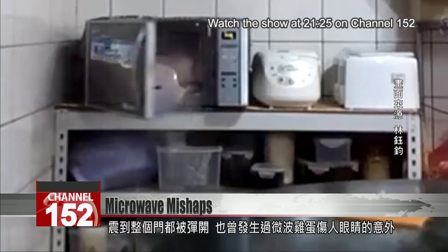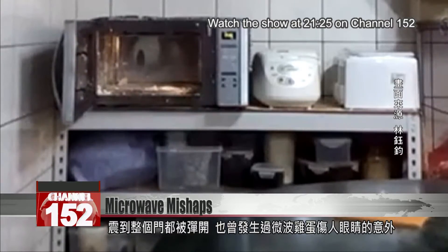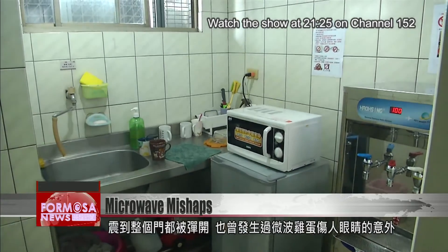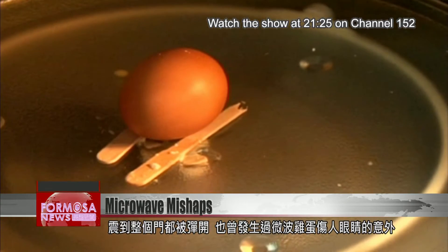There are videos of people trying it out at home. In one, the microwave door is blasted open. There are cases of people getting hit in the eye by flying egg chunks.